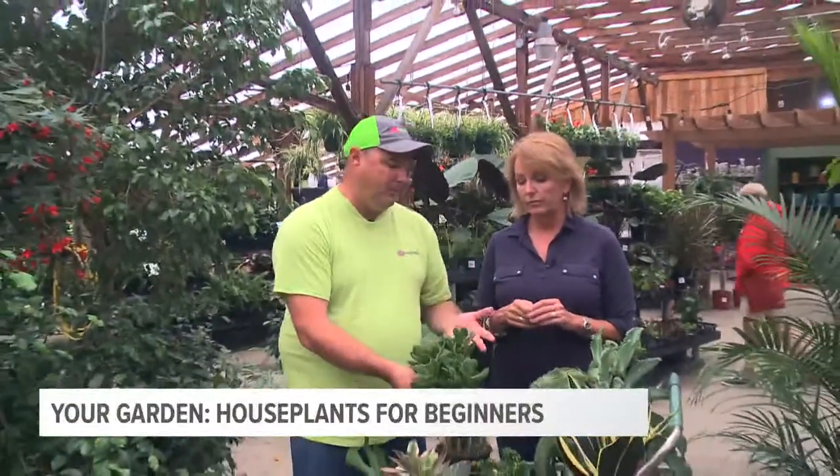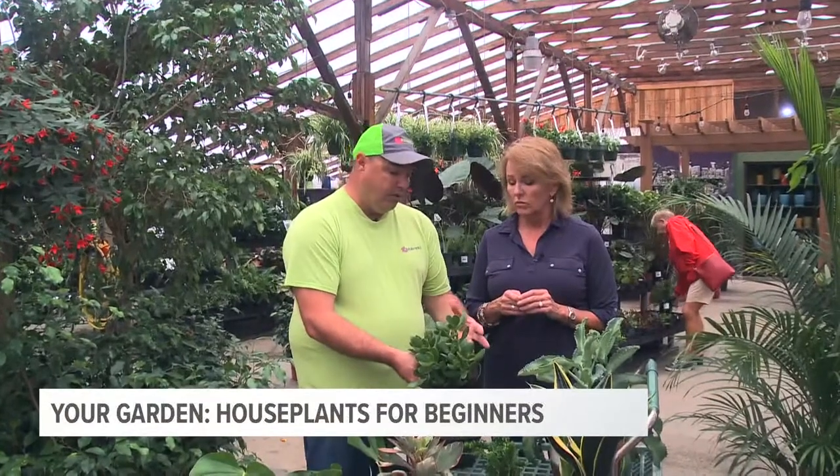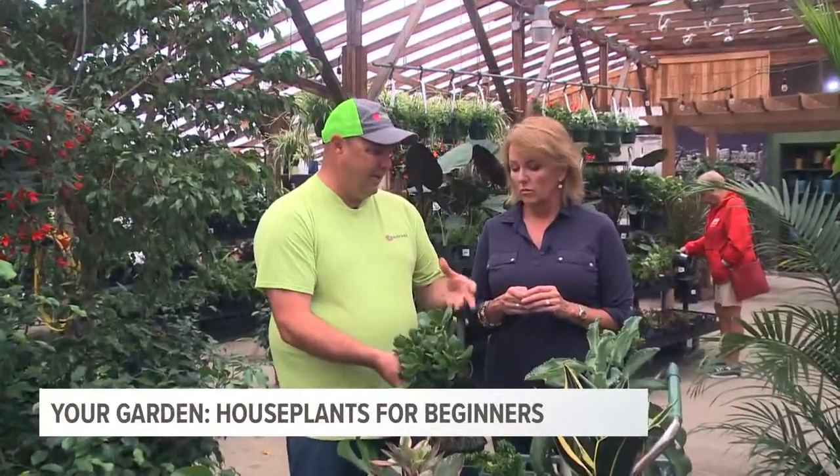Succulents — jade plants are one of the easiest things for someone starting out. Mealy bug is the one thing to watch out for, but other than that it's pretty ironproof. You usually kill it with kindness — too much water, too aggressive. But other than that, it'll go highlight or low light. That's the beautiful part — easy.